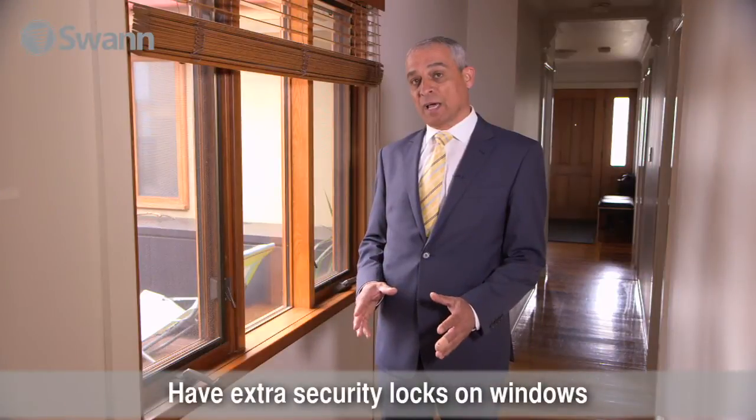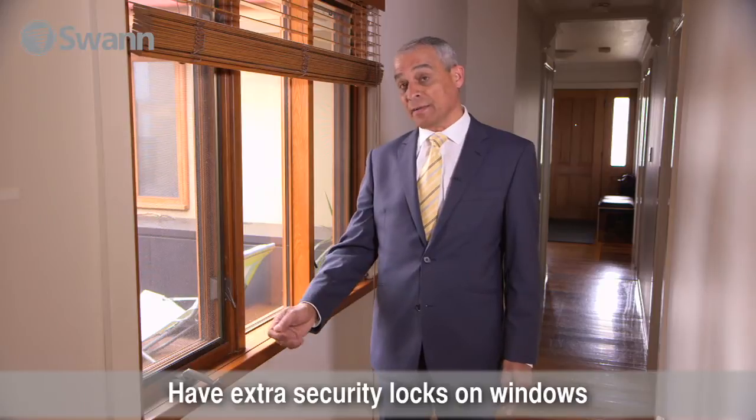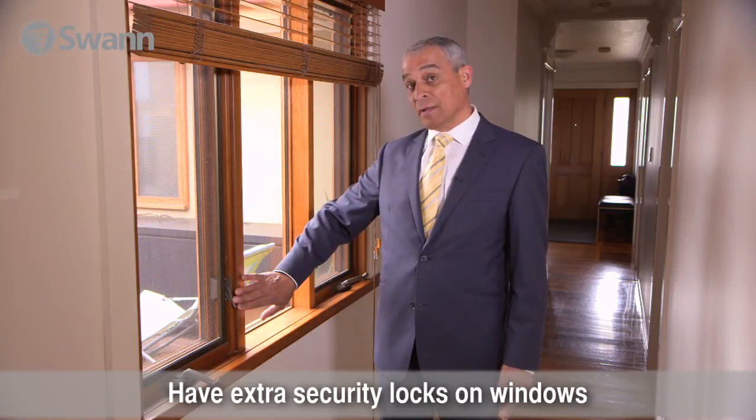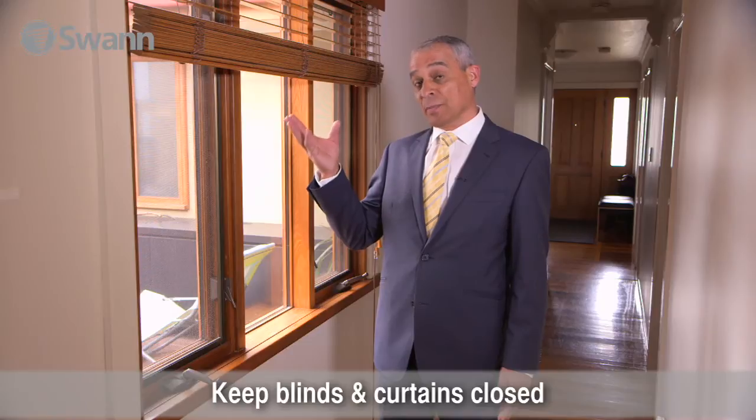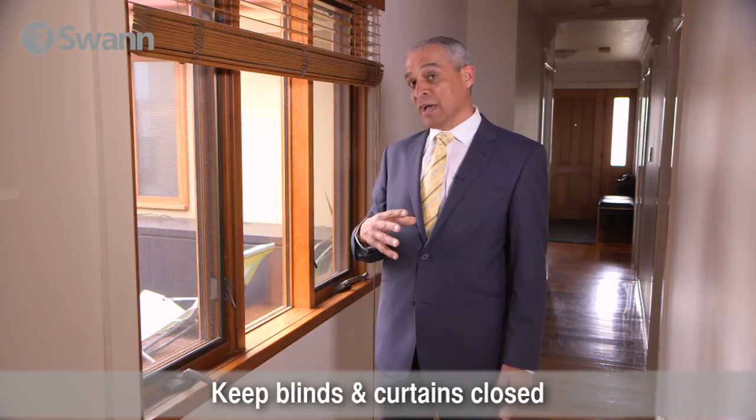In the hallway of this particular home, I'm happy with the configuration of this window. The fact that it's wind out, we've got an additional lock. The fact that the blind is up is a bit concerning — the blind should be down.